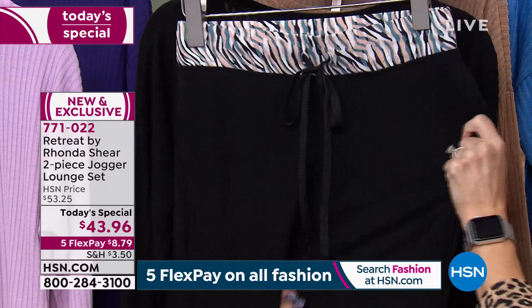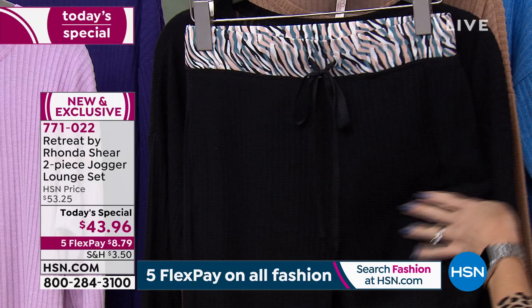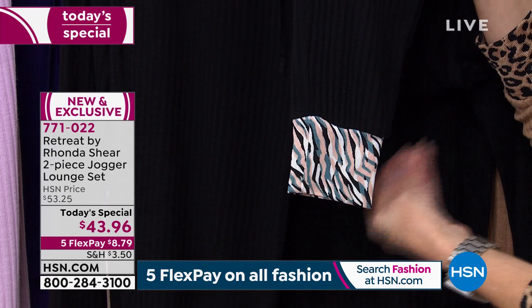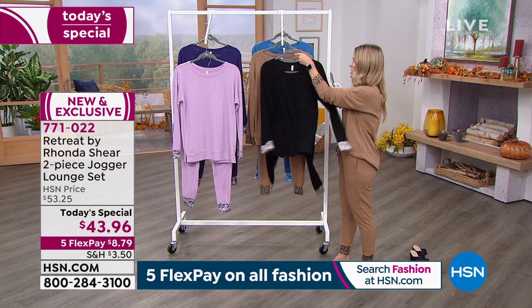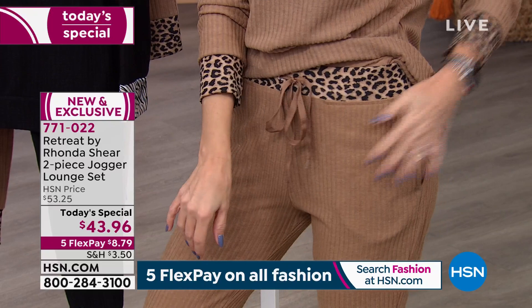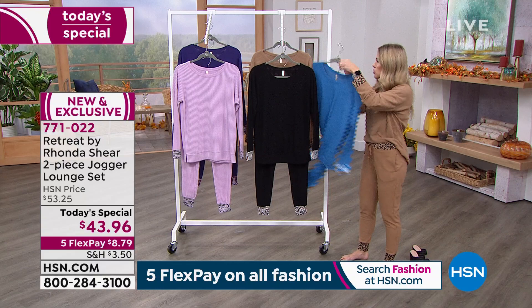It feels like that cashmere blend — so buttery soft. On the jogger side, we like that little elasticized cuff; it does stretch, so it's going to go to the smallest part of your ankle area. Super fashion forward. Small through 5X are your size choices. The tan leopard that I'm in is most popular — that's got that leopard accent on both the arm and the waistband. It's not see-through; you're not going to see any jiggles and wiggles. I love how you can wear it as a jumpsuit or as separates.